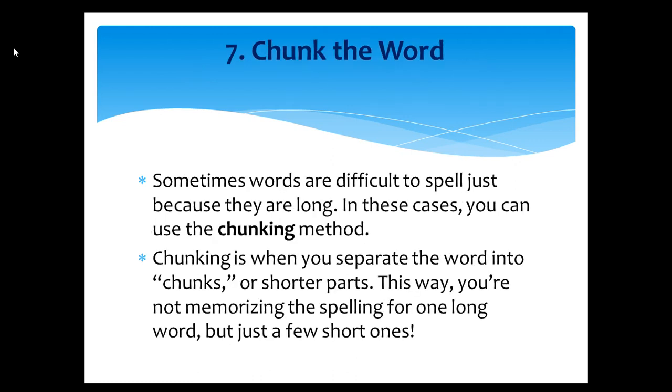Tip number seven: Chunk the word. Sometimes words are difficult to spell just because they are long. In these cases, you can chunk the words using the chunking method. Chunking is when you separate the word into chunks or shorter parts. This way, you're not memorizing the spelling for one long word, but just a few short ones.